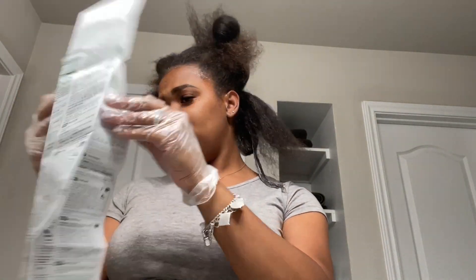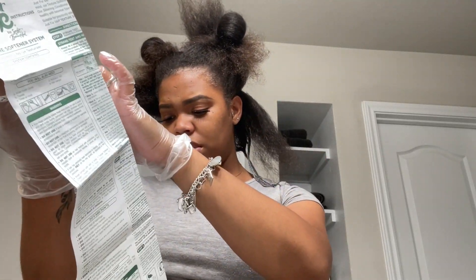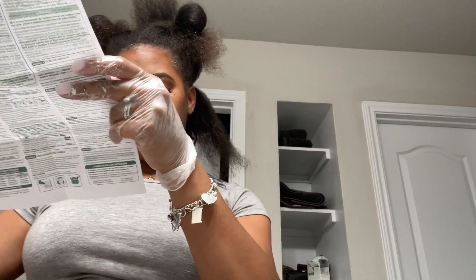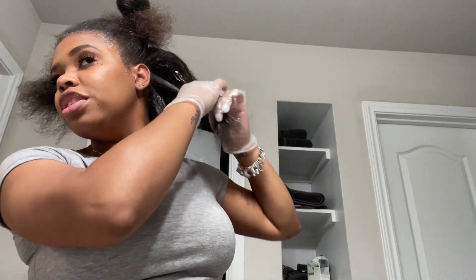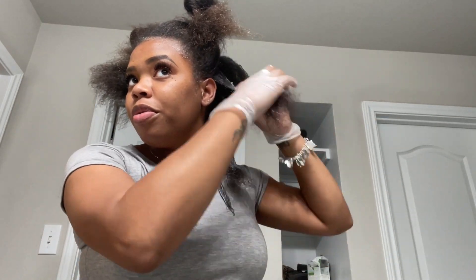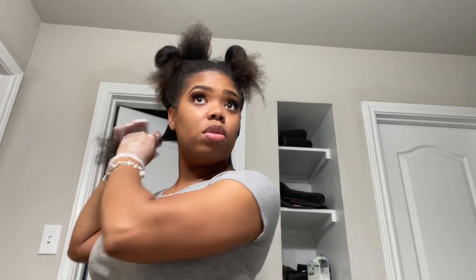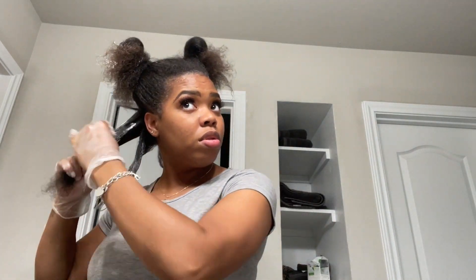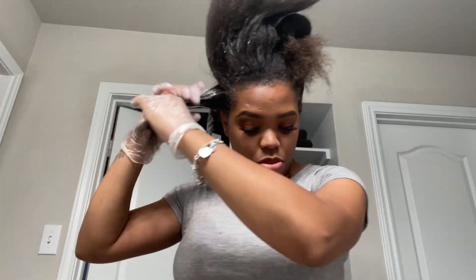I was looking at the directions because I hadn't read them thoroughly beforehand, checking the processing time. I smoothed the product into my hair, avoiding my roots and ends, because the heat from your head processes the product faster and you do not want to over-process your roots.